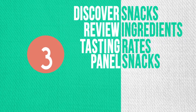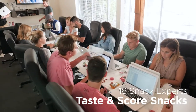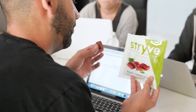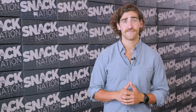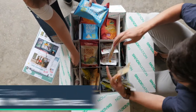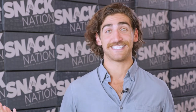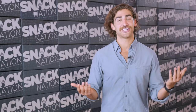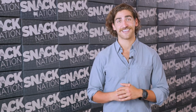Next, our own internal tasting panel of 18 discerning snack experts taste and score each snack on everything from flavor to packaging. These snack critics know what people like and take pride in their selections. In order to find the 60 or so new products that make it into our monthly curation, we taste test over 200 snacks per month. What does 200 snacks look like? It looks like this. Just kidding — that was only 50 snacks. This is what 200 snacks looks like.